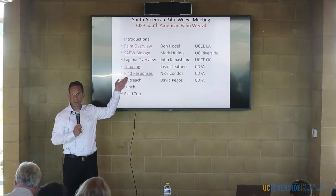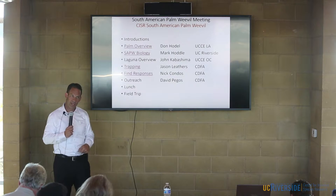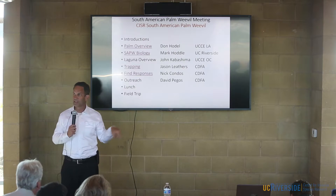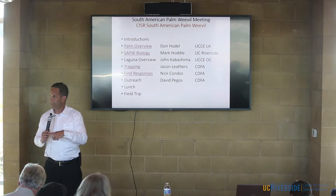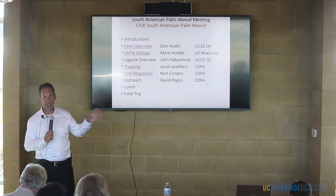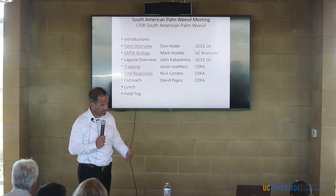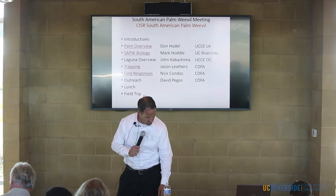What you'll also find on this website is all the presentations from today, all the video being played, and a couple of handouts — Don Coddell's and Mark Hoddle's papers that we had printed out. There weren't enough copies for everyone, so you can find all that material on Mark's website.